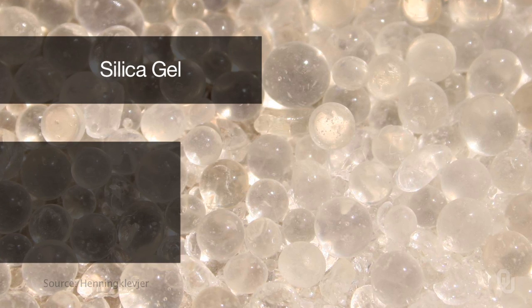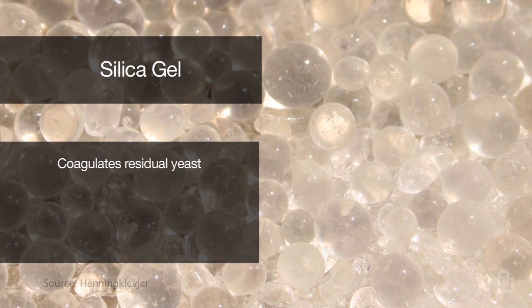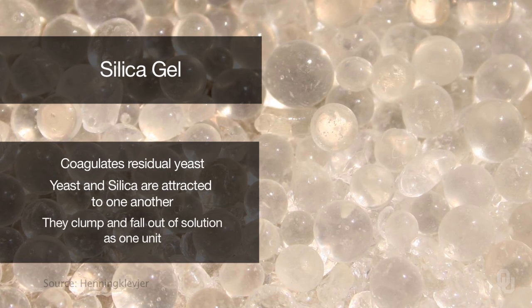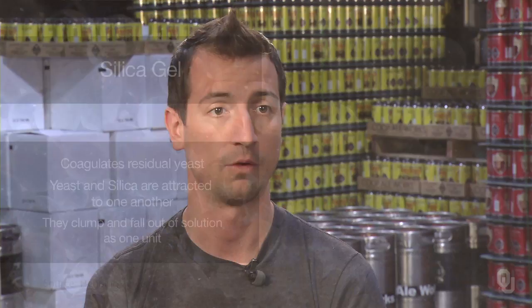This bright tank is where the beer is going to get carbonated, but it also acts as another process to separate the clear beer from the yeast. Once we've separated the clear beer from the yeast, we add a silica gel, which coagulates any residual yeast that are in solution. They actually attract each other, and once it gets heavy enough and clumps, it falls out over a 48 to 72 hour conditioning process.